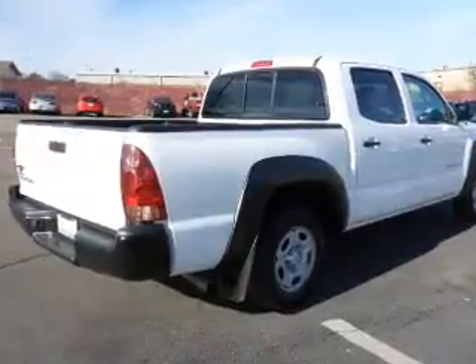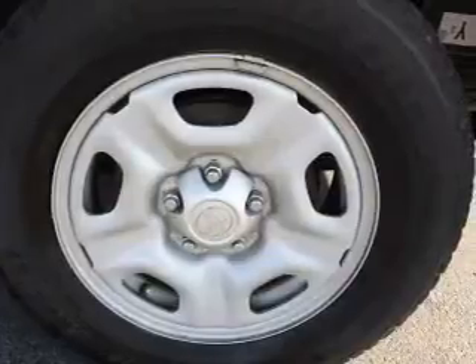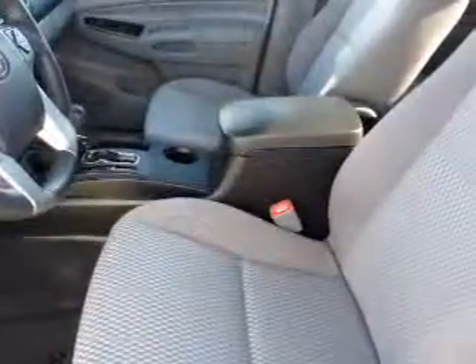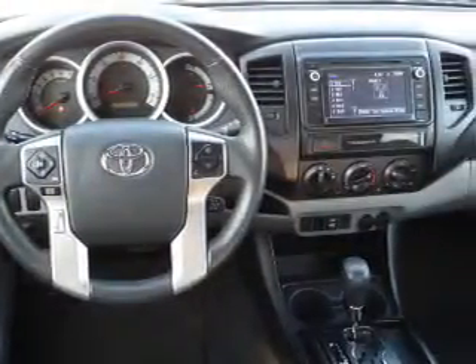Anti-lock brakes. Inside you'll find Bluetooth connectivity and auxiliary inputs, steering wheel controls, curtain head airbags, front airbags, side airbags, side impact door beams, child safety locks, iPod integration, and a trip computer.